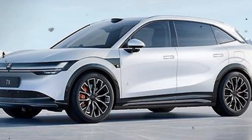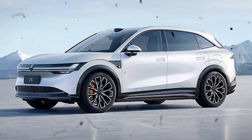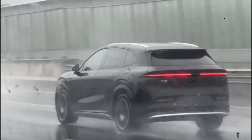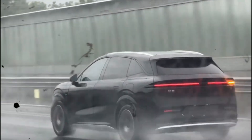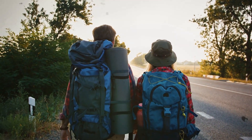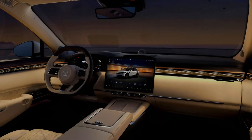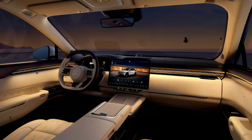You might be curious about how these numbers translate in everyday driving. Imagine taking a road trip with friends, enjoying the open road without constantly checking for charging stations. The Zeekr 7X allows you to focus on the journey rather than the logistics. Plus, with its spacious interior and advanced tech features, it makes for a comfortable and enjoyable ride.